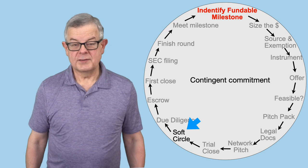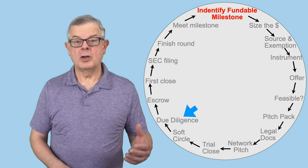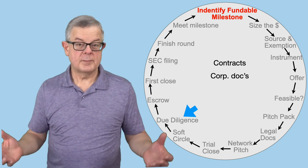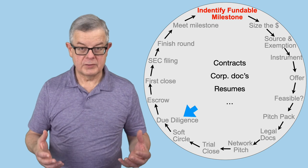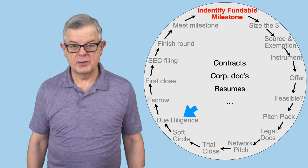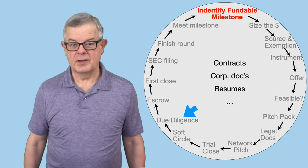Before anything gets closed, there'll be a certain amount of due diligence. Investors may want to look at all of your various contracts, your corporate documents to see how you're structured, and maybe resumes of the founders. The later the stage, the more due diligence there is. But it makes sense to at least put together a basic pack of due diligence material, or you'll be scrambling to respond to questions that investors have.